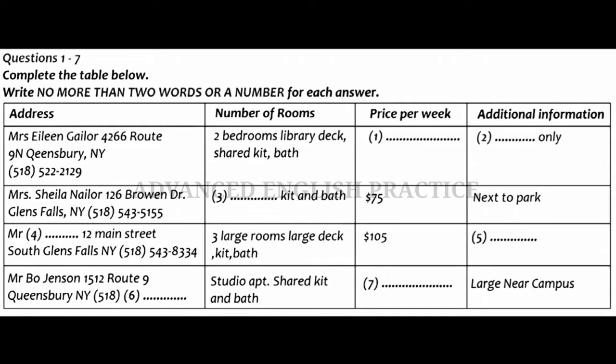Do you have a telephone number that we can call? It's not on the list? Oh, it isn't. Here it is. You should ring area code 518 and then 543-7790. Thanks. I think I'll call on that one first.